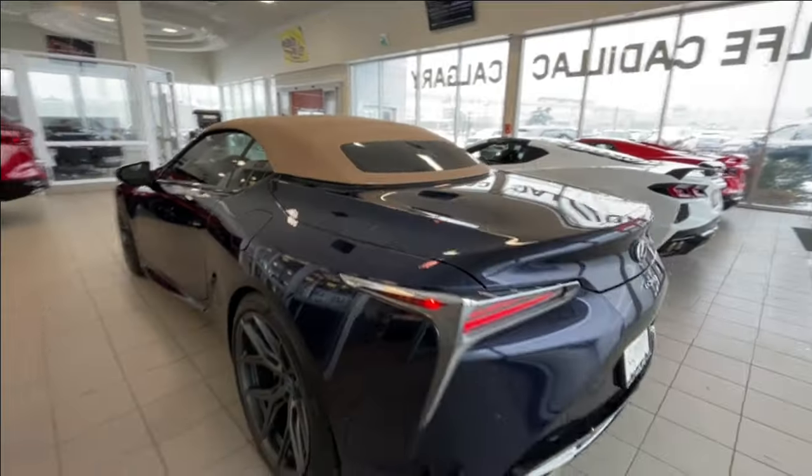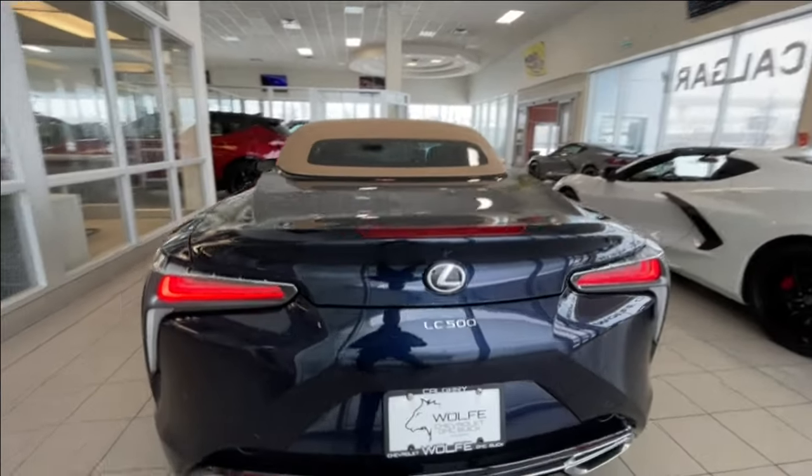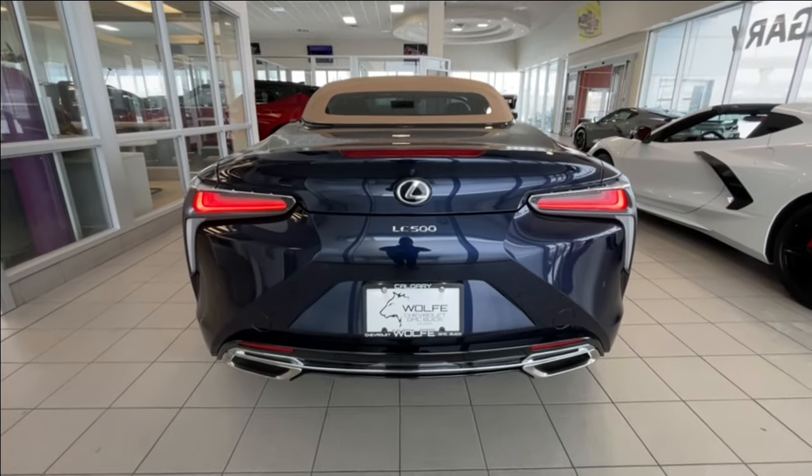The gas cap is on the driver's side of the vehicle. Around the back of the car, LED taillights, as well as the Lexus and LC500 badging on the back, and the twin chrome-tipped exhaust.